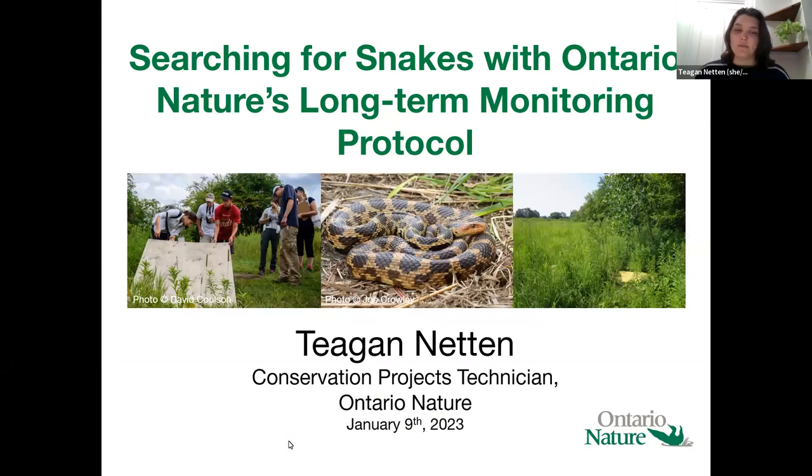So thank you, Bill, for introducing me. Like Bill said, my name is Tegan. I'm the Conservation Projects Technician at Ontario Nature.